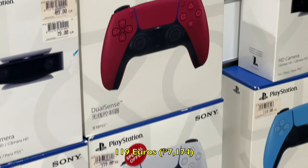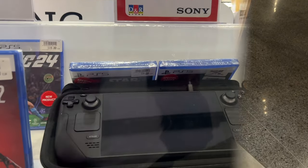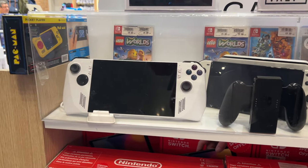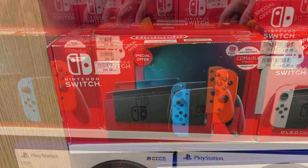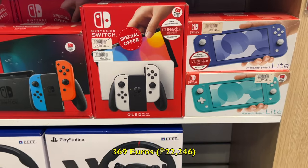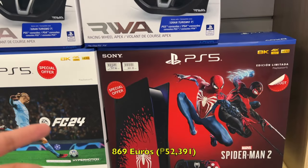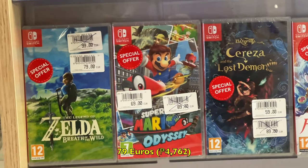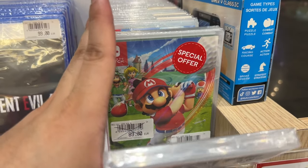PS5 controllers are also here for 119 euros. PS5 bundle rin dito for 869 euros. For Switch games, 79 euros ang Zelda: Tears of the Kingdom, while yung cheapest would go for 39 euros. And here are some more games at a different side of the shelf.